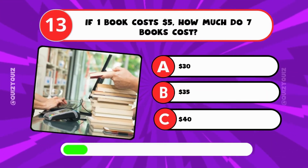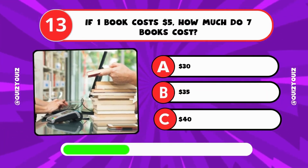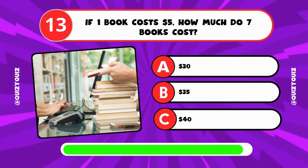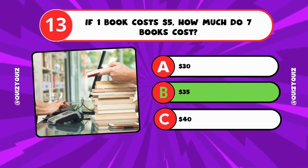If one book costs $5, how much do 7 books cost? A: $30, B: $35, C: $40? It's B, $35.